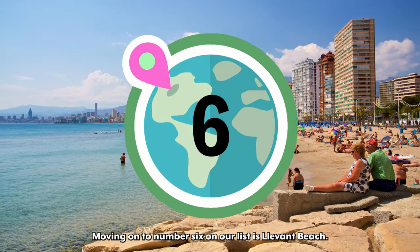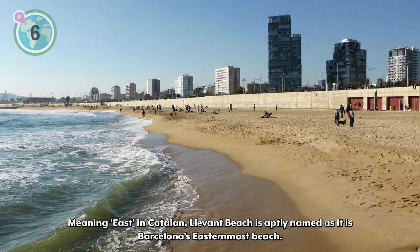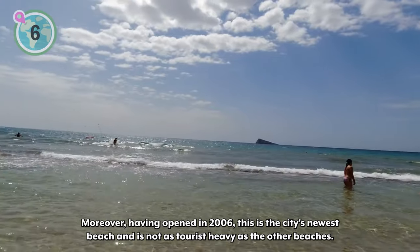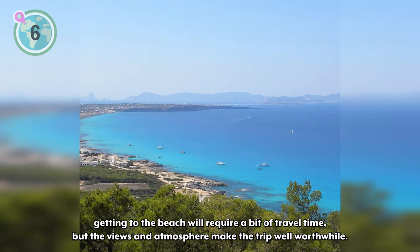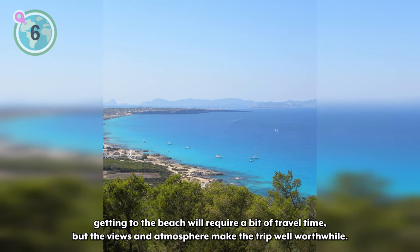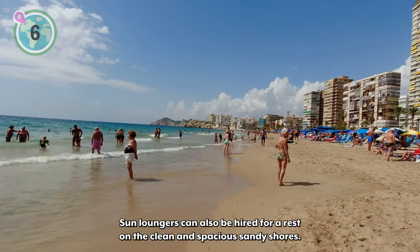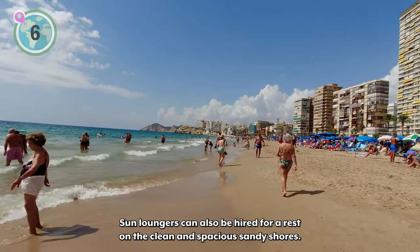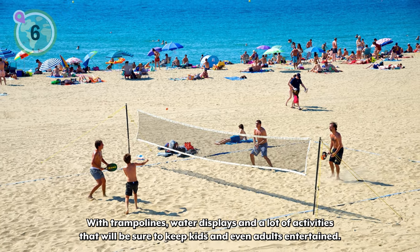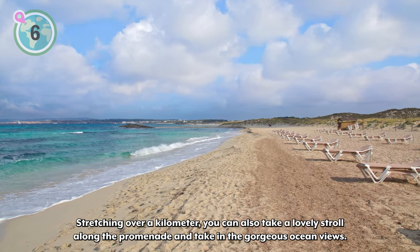Moving on to number 6 on our list is Jevant Beach. Meaning 'east' in Catalan, Jevant Beach is aptly named as it's Barcelona's easternmost beach. Having opened in 2006, this is the city's newest beach and is not as tourist-heavy as the others. Located in Salou, getting to the beach will require a bit of travel time, but the views and atmosphere make the trip well worthwhile. Along the beach, there are plenty of shops to visit and cafes and bars to try out. Some loungers can also be hired for a rest on the clean and spacious sandy shores. With trampolines, water displays, and a lot of activities that will keep kids and even adults entertained, stretching over a kilometer, you can also take a lovely stroll along the promenade and take in the gorgeous ocean views.